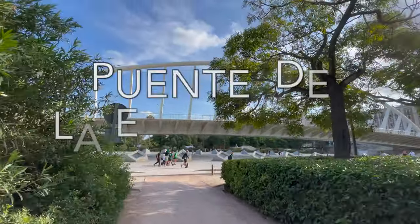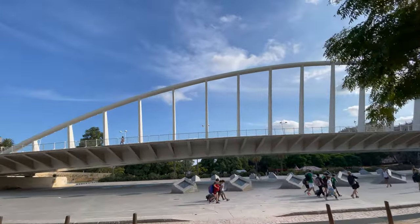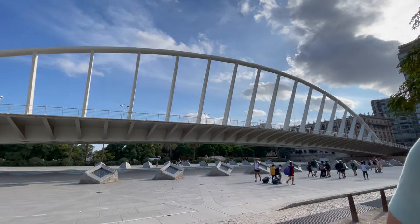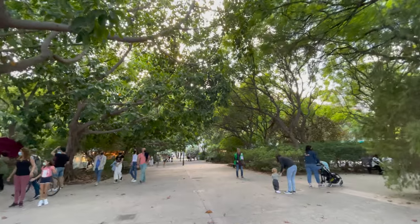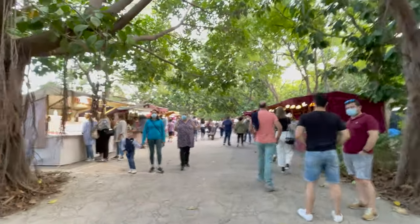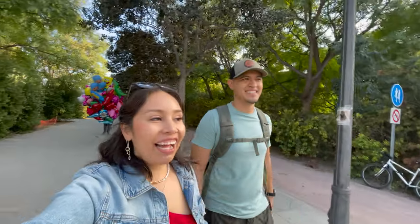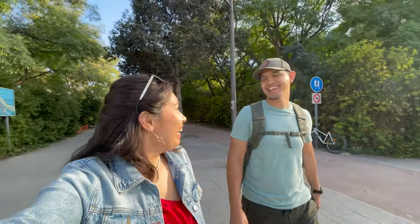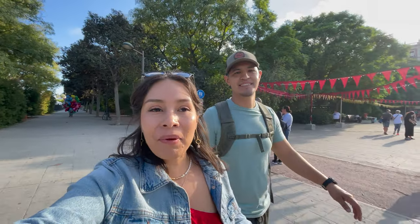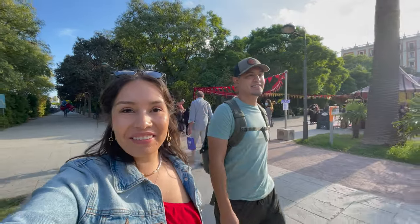During our walk we found the Fuente de la Exposición de la Peineta, designed to look like the typical hairpiece that Valencian women wear. This led us to a little art market full of local artists. I got a pair of earrings — I always get sucked into some type of jewelry, especially at markets. I'm not really a mall person but whenever it's a tiny little market with local handmade items, I always love that.